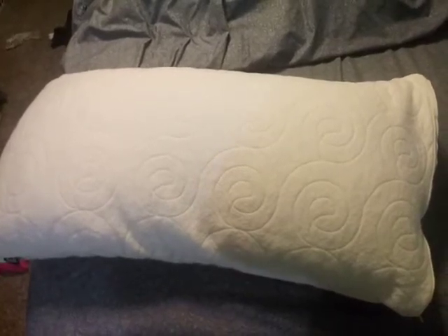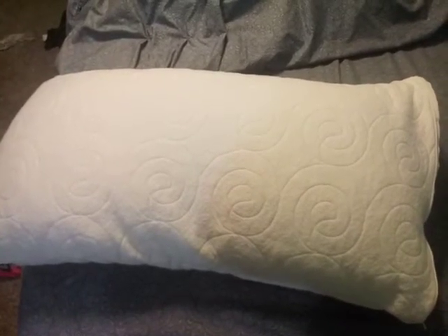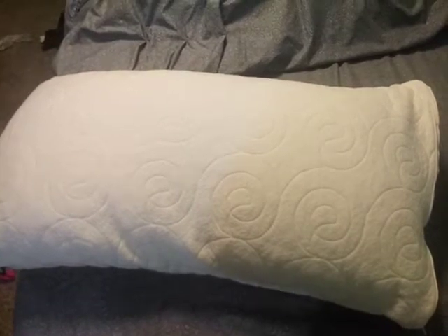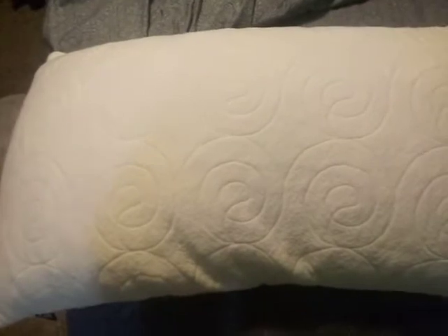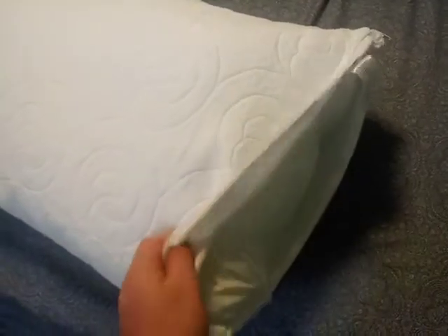I'm here today to do a review of the Coke shredded memory foam pillow. This is a king size pillow that I ordered. It comes in a tube, and it's actually fairly dense and heavy.